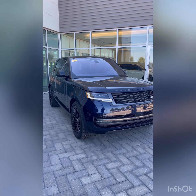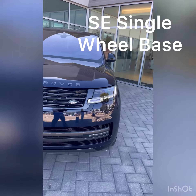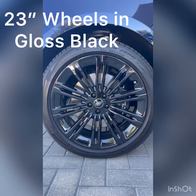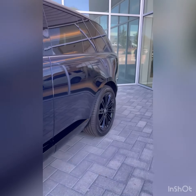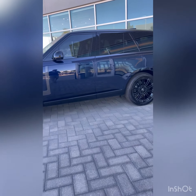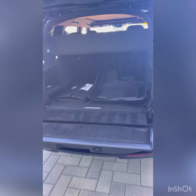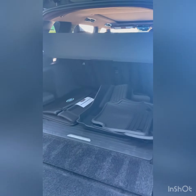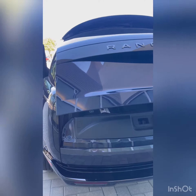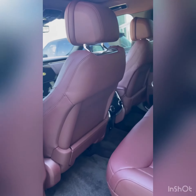We have the 2023 Range Rover in Portofino Blue available with a deep garnet interior. Over the floor mats, all your accessories, tonic cover, power liftgate — deep garnet red interior just looks amazing.